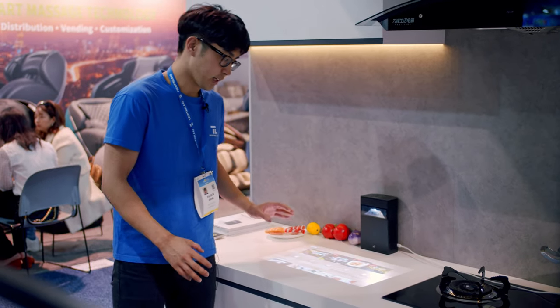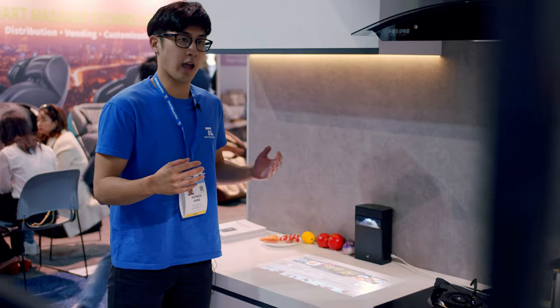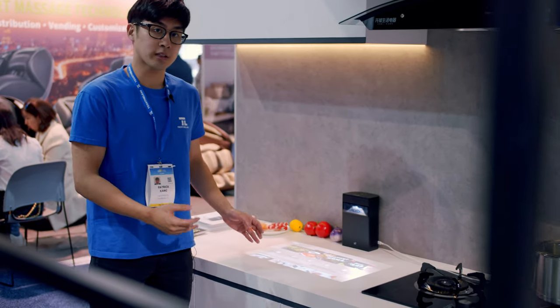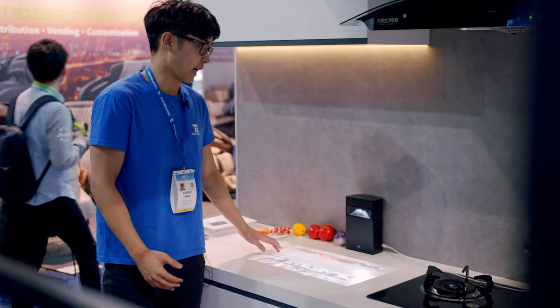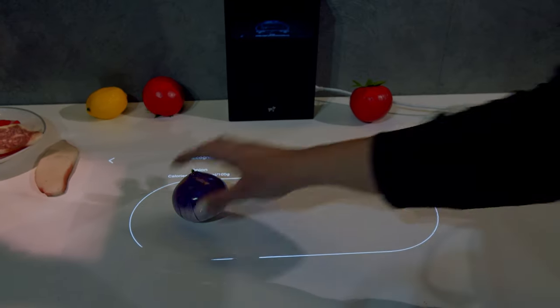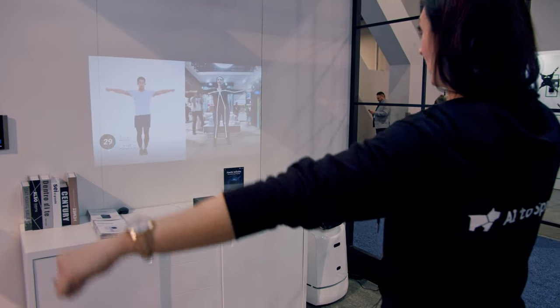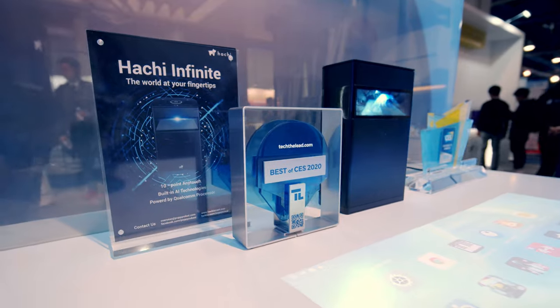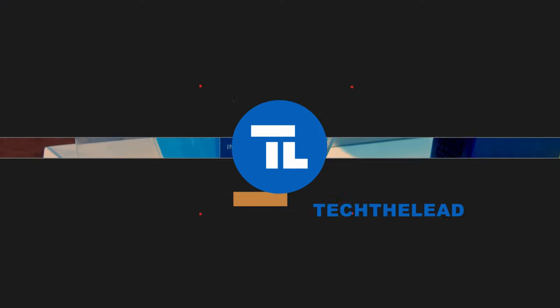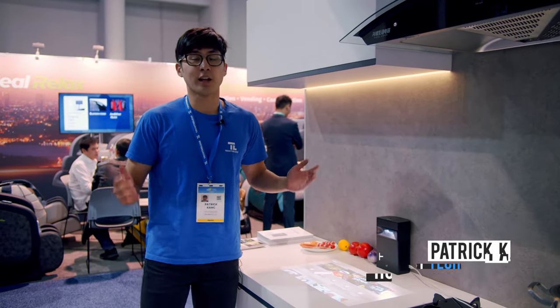One of the cool things about the Hachi Infinite is that it works on the Android operating system. That means anyone can access that operating system and create apps specifically designed for Hachi Infinite. Hi, this is Patrick from Tech Believe, and we are currently here at the Hachi booth at CES 2020.